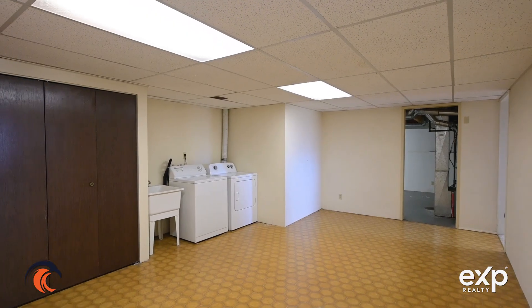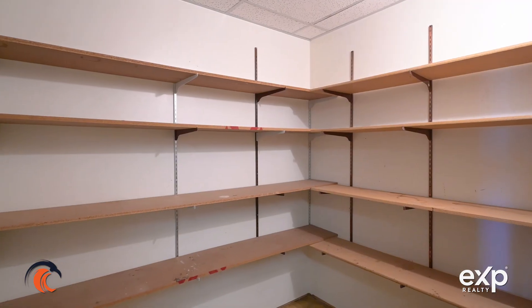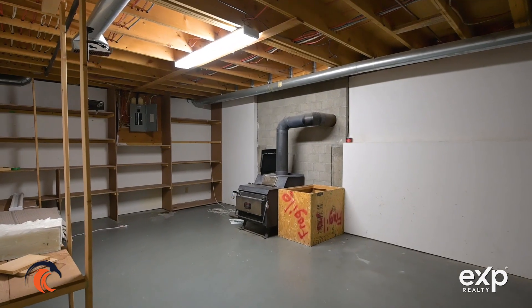You've got your living room space here, a three-piece bathroom, a large laundry room, a cold storage room, and then a really big utility area as well.